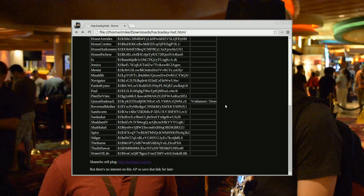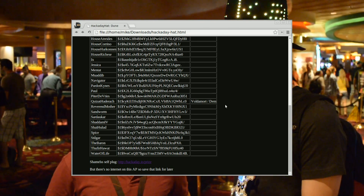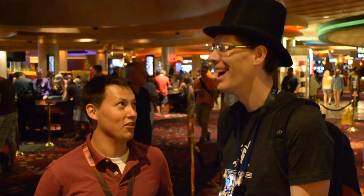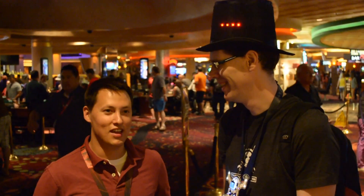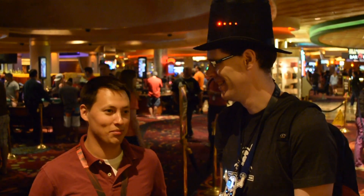After that we noticed it was Dune-based — from the book series or the movies. So we started scraping Wikipedia and all the Dune wiki websites for any hints, names, or anything. We dumped those into a file, started fuzzing them, and tried to do a full breakdown of it.